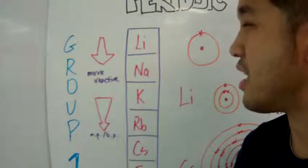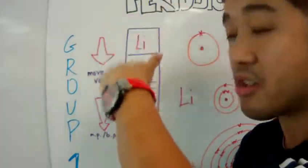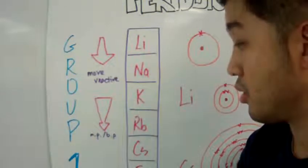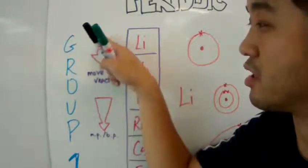Generally, the reactivity of group 1 elements does increase when you go down the group. This is noted by an arrow that gets very big at the bottom and small at the top.